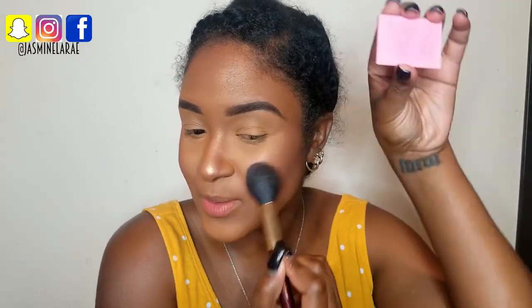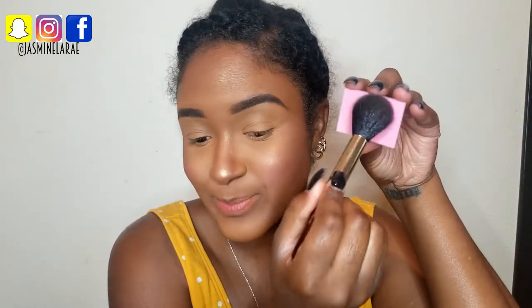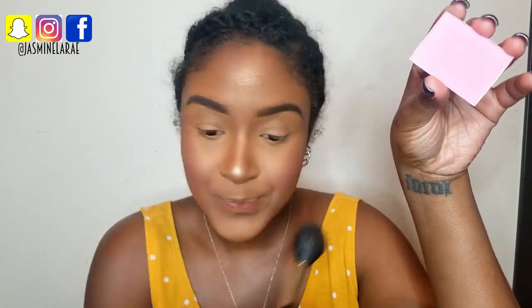This is going to give me a hint of natural pink on my cheeks. You'll be surprised — a color like this on dark skin just gives a little pop to my cheeks.